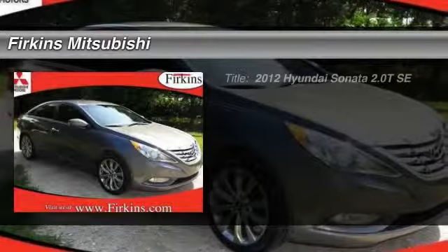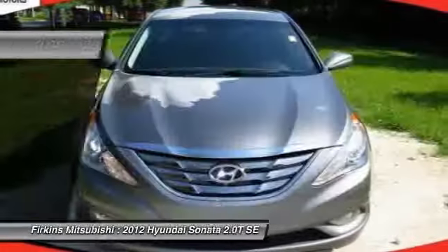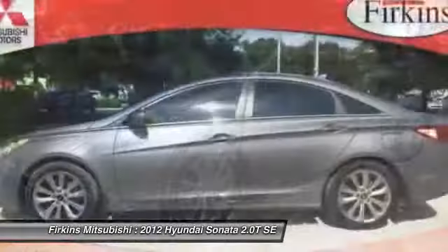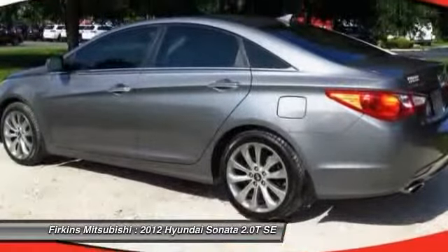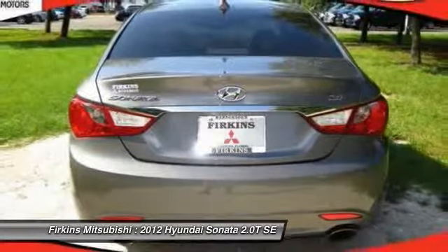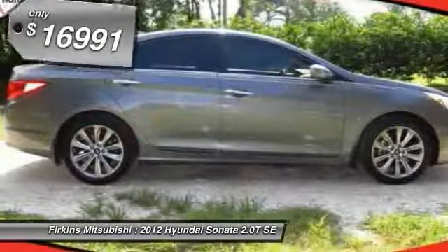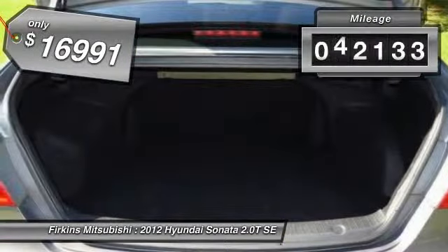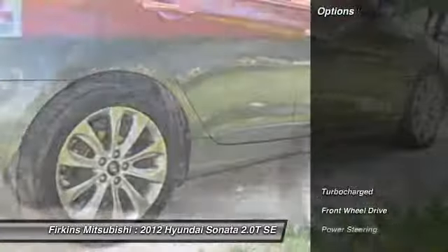The 2012 Hyundai Sonata. The Sonata has a long list of technologically advanced interior features and options that make driving safer, more convenient, and much more fun. Don't forget the exterior corrosion protection, a 14-step roto-dip system that provides unmatched protection for your Sonata, and is priced below $20,000. This vehicle has less than 45,000 miles.